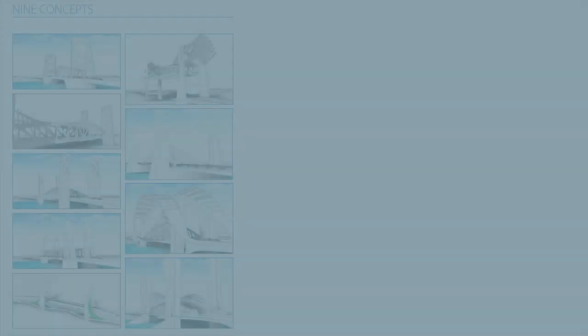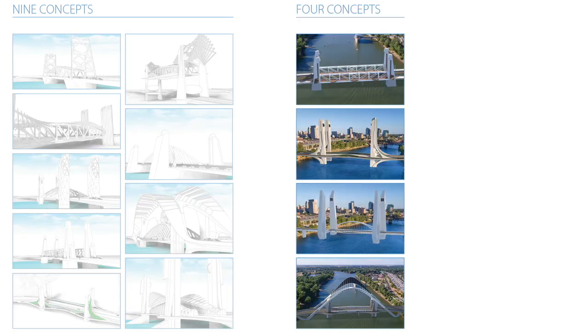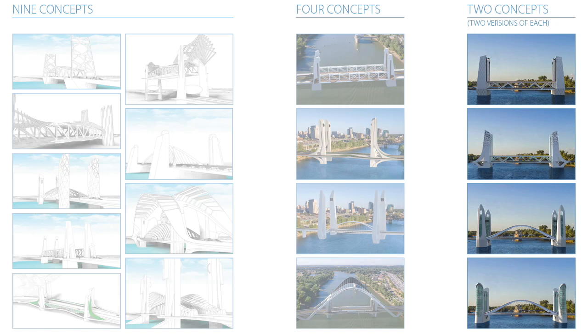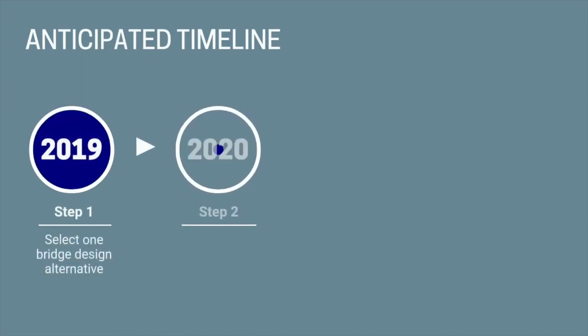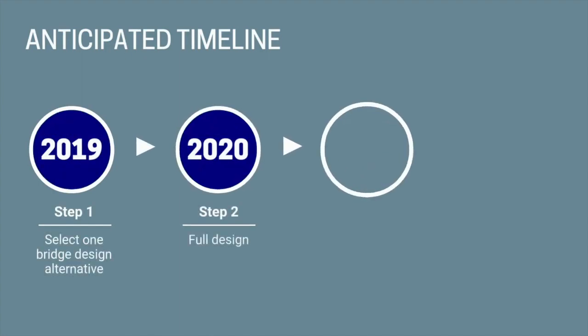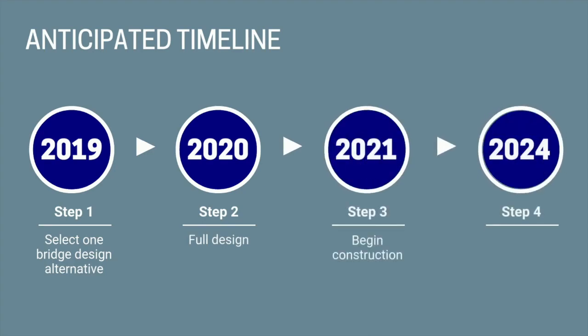As far as the process goes, we kick-started with nine concepts, then broke it down to just four. Now we're at community workshop number three, where we're paring it down further. The goal is by the end of the year to get it down to one selected alternative to go forward with in full design next year, then into construction in 2021 and have the bridge open in 2024.